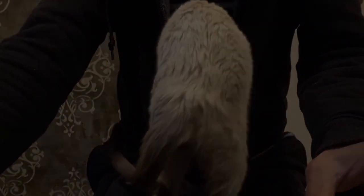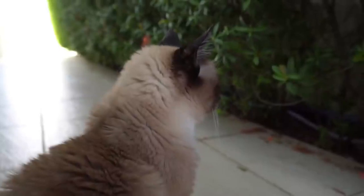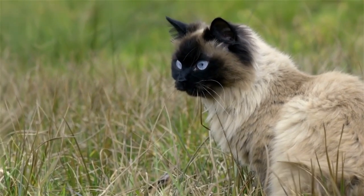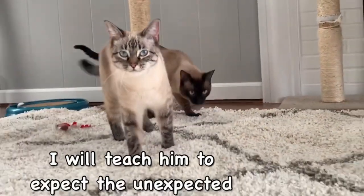Number 8: They're treasured by royalty. Centuries ago, royal families in Thailand valued Siamese cats for their unique, distinct, and attractive looks. Members of royal families thought that when they passed away, a Siamese cat would take their soul and live out its days in a temple, cared for by monks and priests.